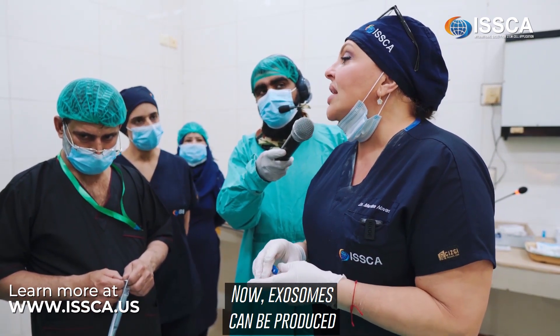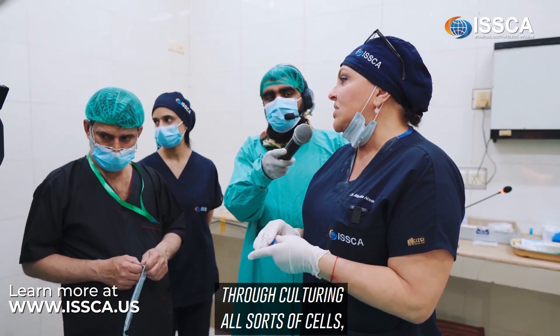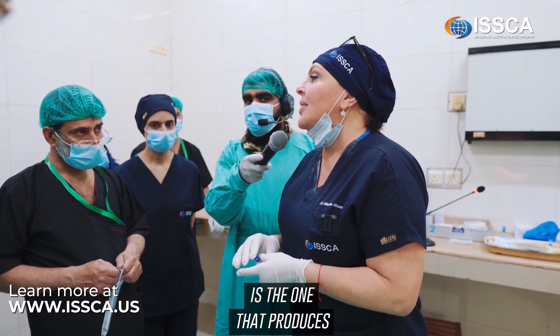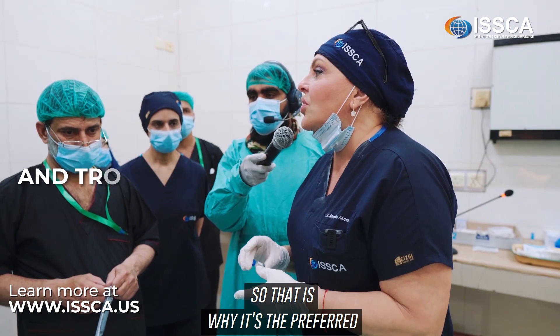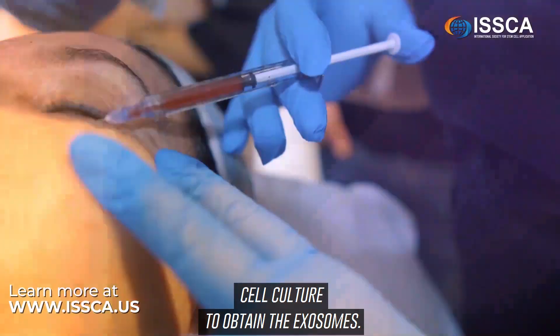Exosomes can be produced by culturing all sorts of cells, but in general we have found that mesenchymal cells produce more anti-inflammatory and trophic factors. That is why it is the preferred cell culture to obtain the exosomes.